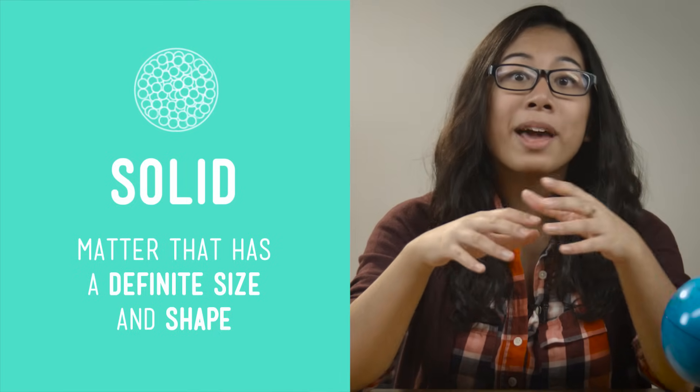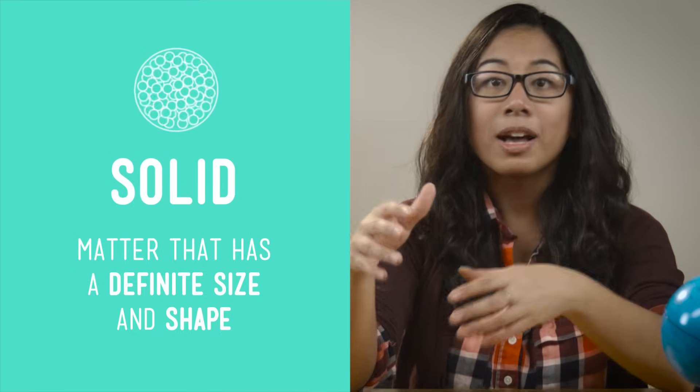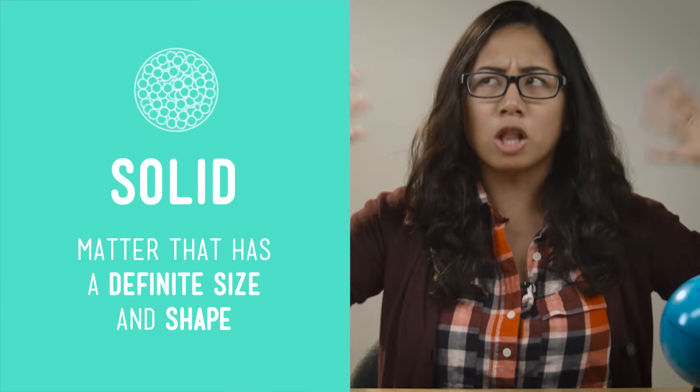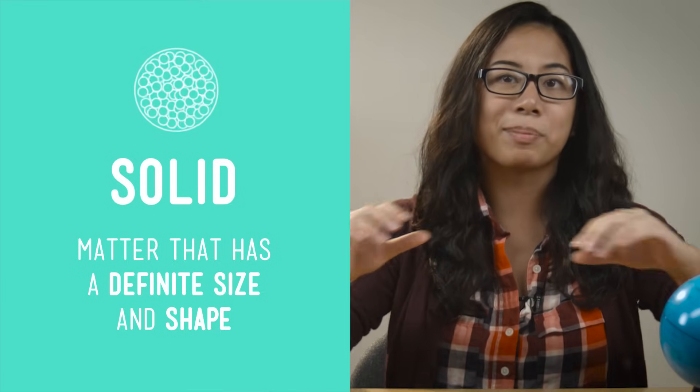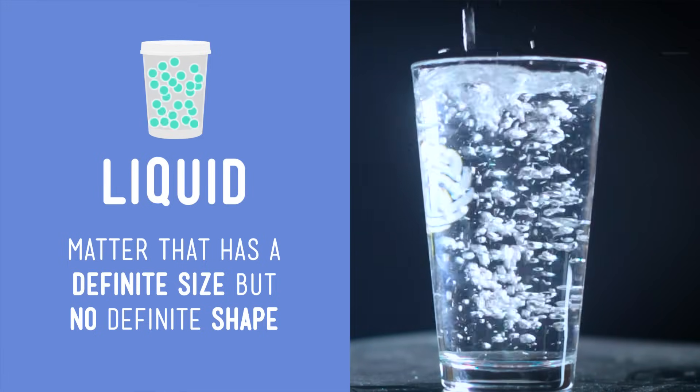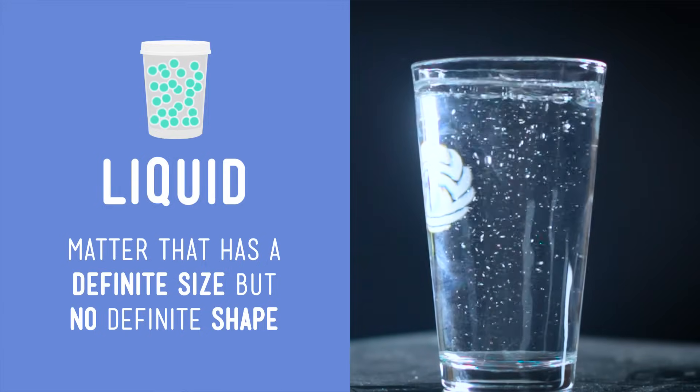You remember what a solid is — it's matter that has a definite size and shape, like this desk that I'm sitting at or the clothes that I'm wearing. I'm a person with a definite size and shape. Liquid is matter that has a definite size but no definite shape. The water in this glass is a liquid — you could say that my desk is desk-shaped, but there's no such thing as water-shaped.